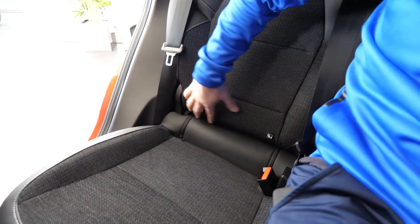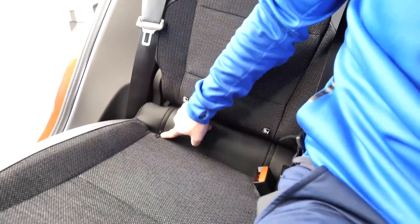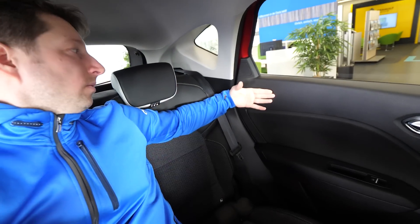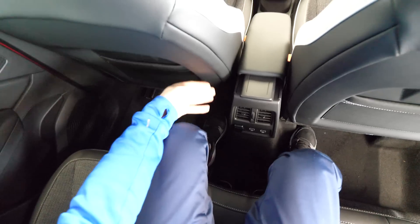We also have Isofix for kids here — you can install child seats. In the middle seat, a lot of headspace — about four fingers left. Comfortable for two people in the back, maybe not ideal for three, but one kid in the middle would be great. There are LED lights on the roof. Plenty of space on my knees and legs — quite, quite good. For this price range, the quality and practicality are amazing and we'll go to the front now.